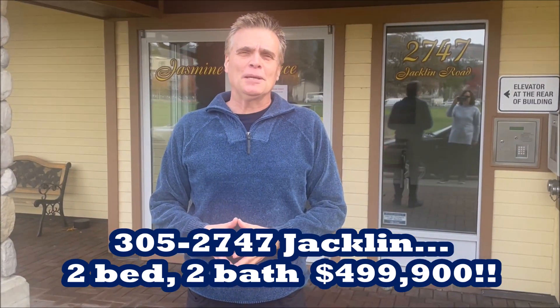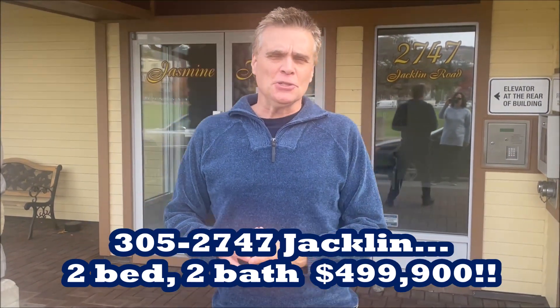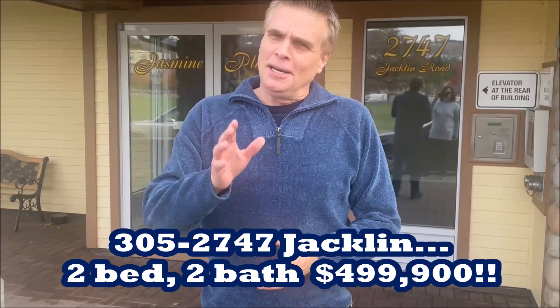Hey there, it's Michael Forbes, Forbes and Marshall Real Estate Professionals with eXp Realty. Lisa's behind the camera. Hello. Just wanted to introduce you to our listing here on Jaclyn Road, 2747 Jaclyn Road. It's condo number 305.